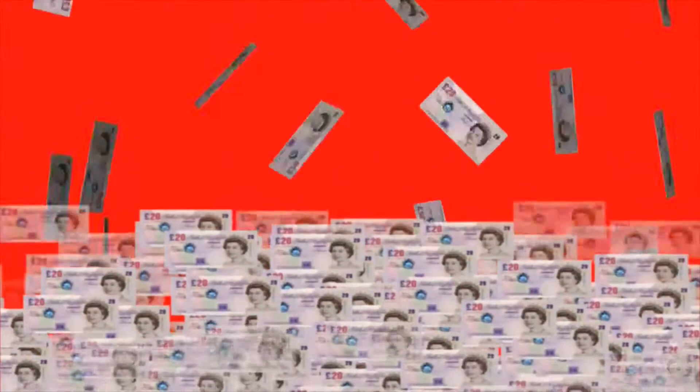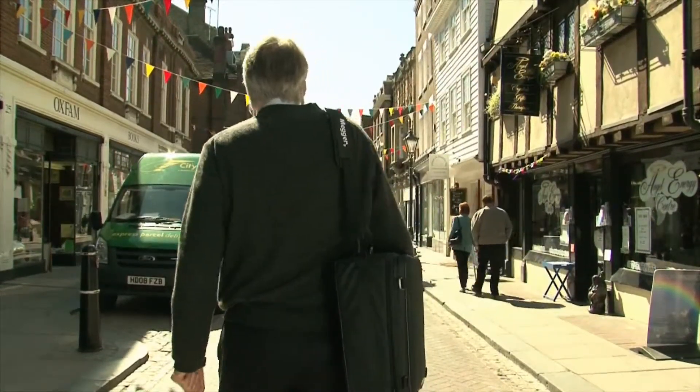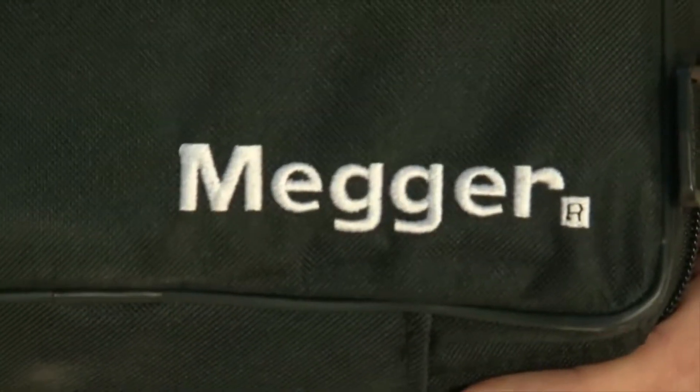All of this adds up to a lot of potential extra business for you. So how are you going to get your name out there? How are these businesses going to know that you're a competent person to do PAT testing? Well, that's where Mega comes in.